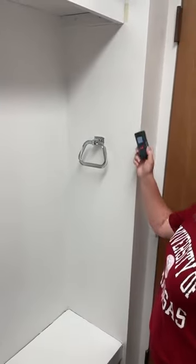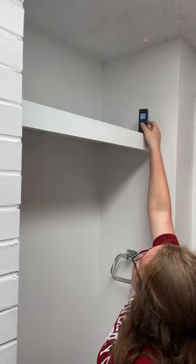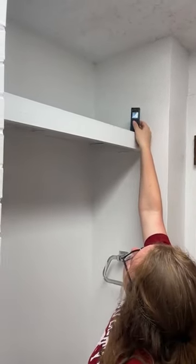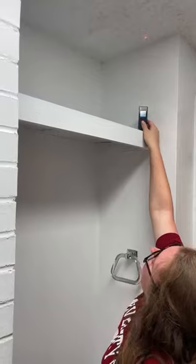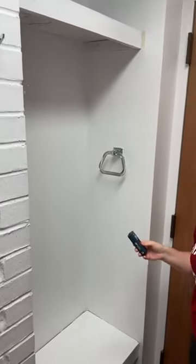And for the upper section: one foot two inches. If y'all missed any of those measurements, we'll be uploading this on YouTube so you can review them there.